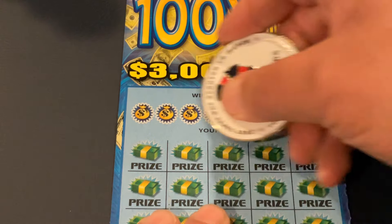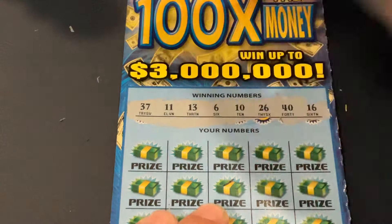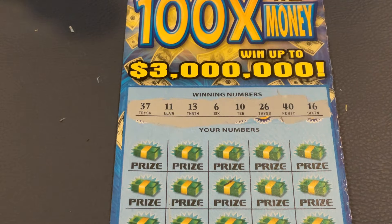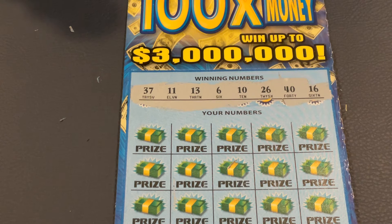Let's see if we can find our first winner. We're looking for 37, 11, 13, 6, 10, 26, 40, or 16.